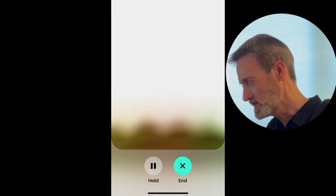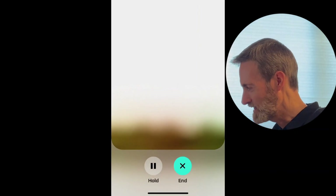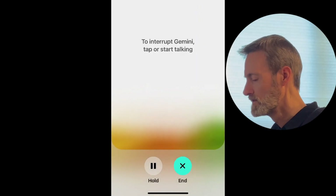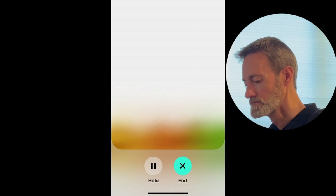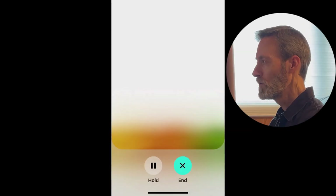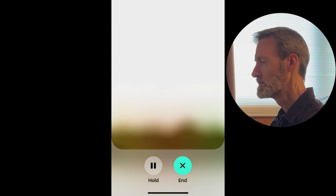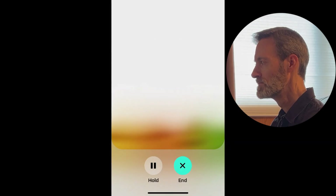So Gemini knows about my smart devices in live mode, which is good, but it can't access my calendar in live mode. Gemini confirms: while it can access and control smart home devices in live mode, it's still learning how to access calendars and other personal information. Then when I ask for the inside temperature again, it says it can't access that information and suggests using the thermostat app — even though it was able to do it just a couple days ago.